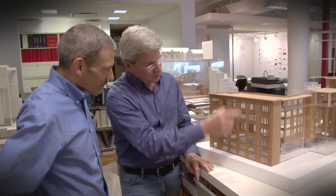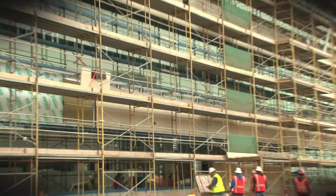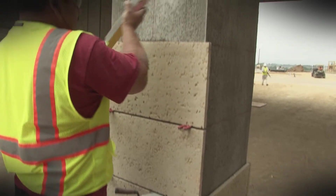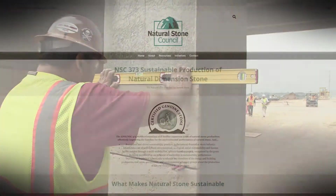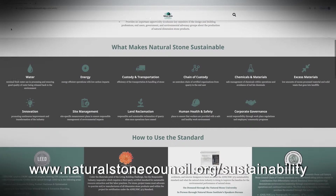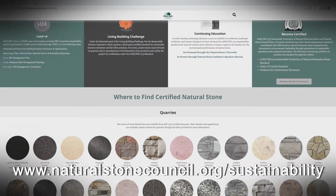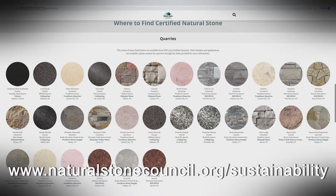So the next time you're working on a project, keep Mother Nature's original green building material in mind, and ensure you are working with a certified manufacturer. To find out more about the stone industry's sustainable production of natural stone standard, and the companies that have earned this certification, go to naturalstonecouncil.org/sustainability.